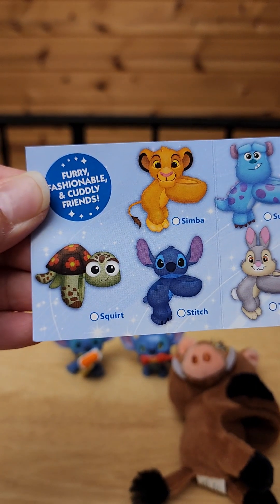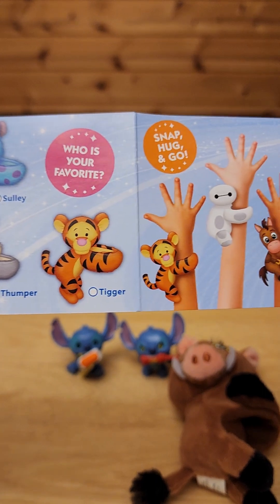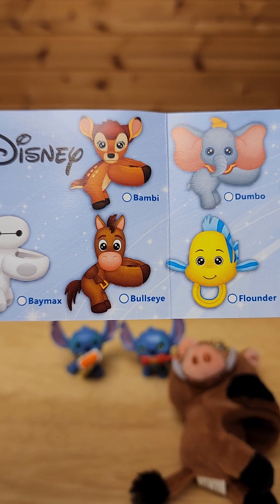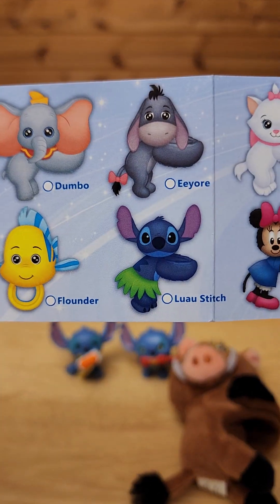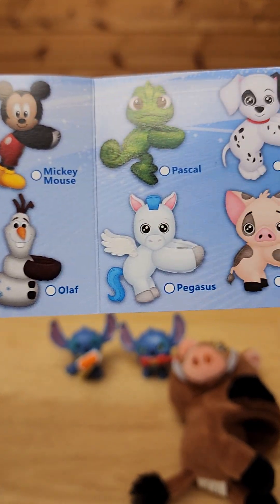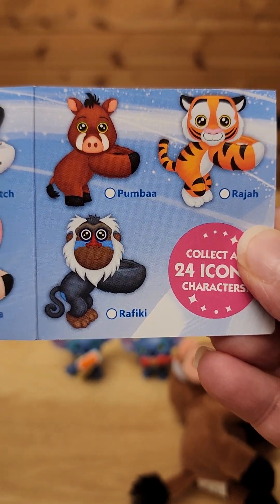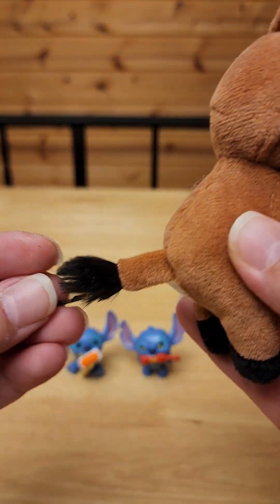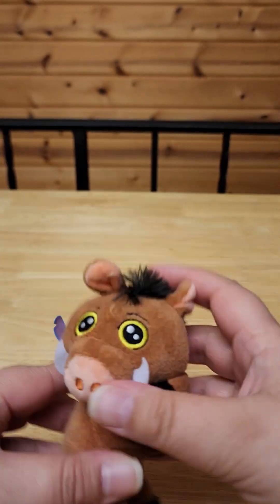Oh, look at all the ones you can get. I have Squirt, Stitch, Sully, Tigger, Baymax. Oh, they got Eeyore — cute! I have Mickey, Olaf, Pascal. Now I have Pumbaa. Oh my gosh, Pumbaa is so cute. I love him, look at his little tail. He's so cute.